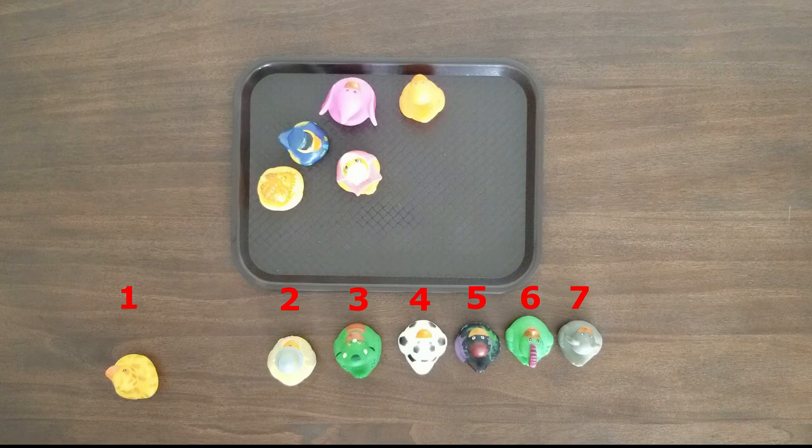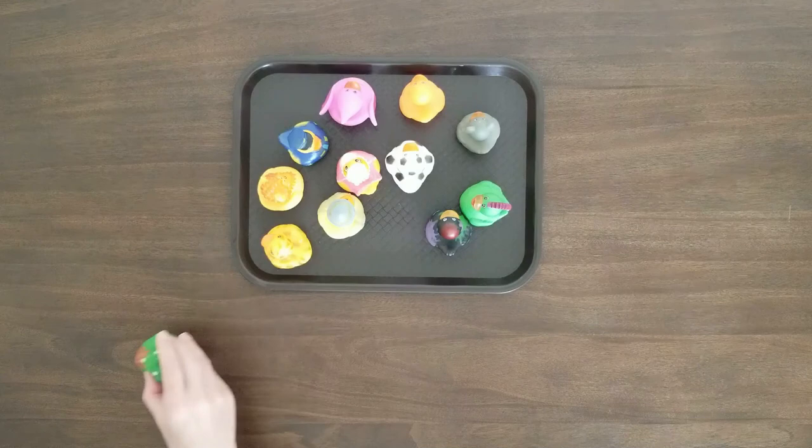Or, children can come up with addition equations. One plus six equals seven. By doing this activity, children can understand that a group of objects can be broken into two groups that add up to the number of the original combined group.